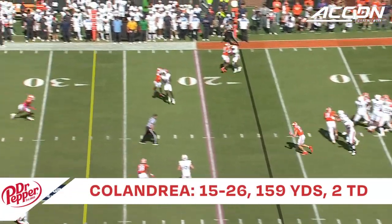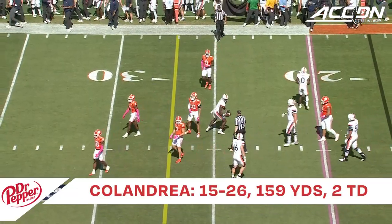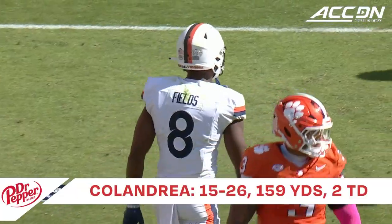Clemson showing a little bit of pressure. They bring it off the edge. It's picked up and Calandria hits his receiver out to the 25. That's Malachi Fields.